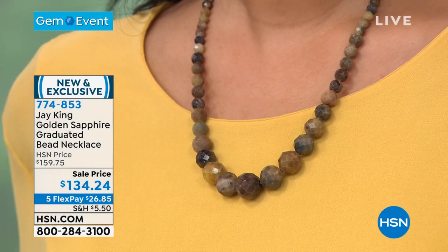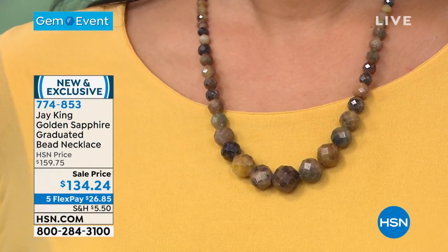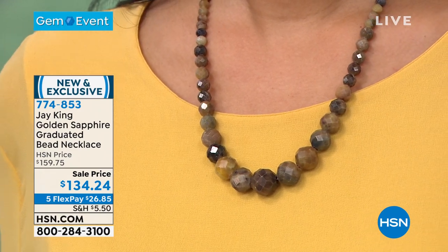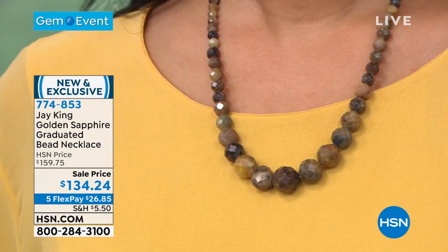We bought everything — all the really high-grade material that's come out of this new deposit. This is a very recent mine find. This is golden sapphire. It's natural. It's not heat treated, not radiated, not enhanced.